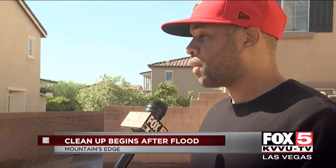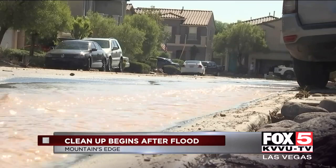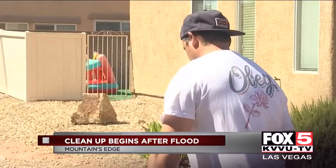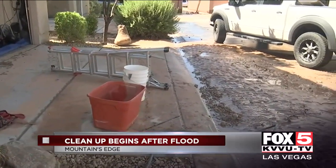One resident said: "I just heard a bunch of water, so I looked outside and it was just a wave of water coming down from both ends." This area saw about three inches of rain yesterday. A berm below the flood basin didn't hold up and caused all the water to flow into this neighborhood, nearly crashing into homes. Travis and his neighbors had to jump into action to block the water from flowing into his garage.